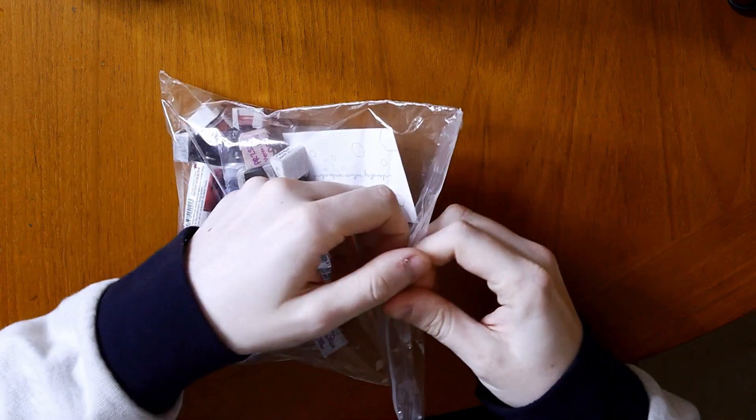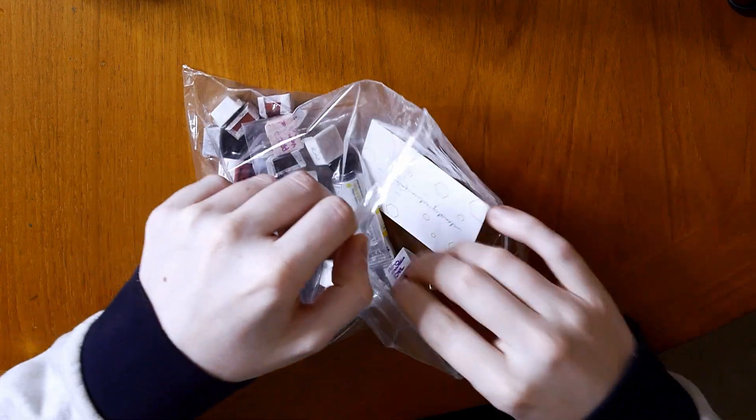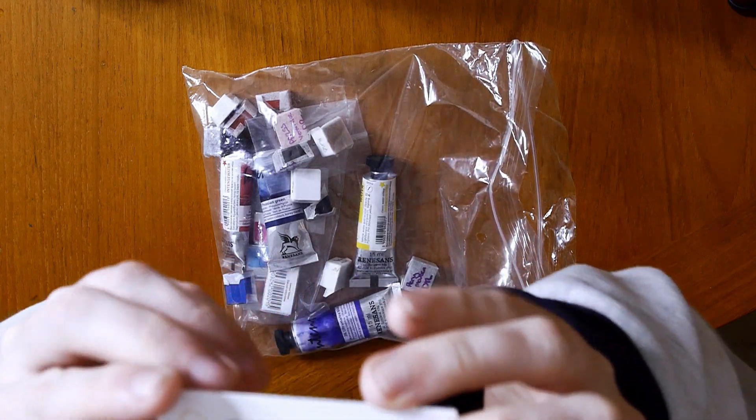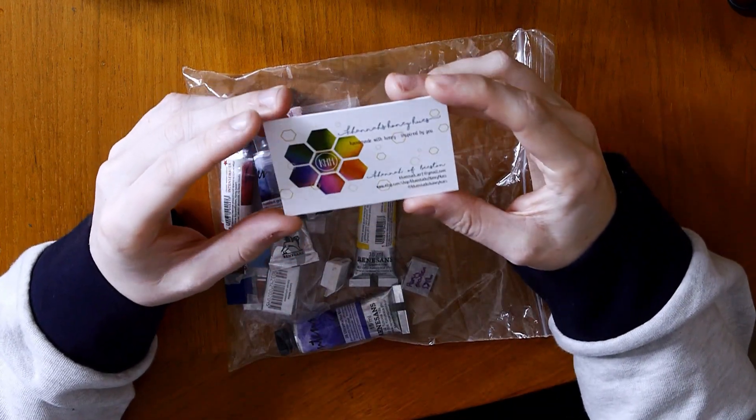So this video is just a quick little video. Recently I did a bit of an art swap with a fellow artist and a fellow paint maker. Her name is Katie Hannah and she very kindly sent me some art supplies.